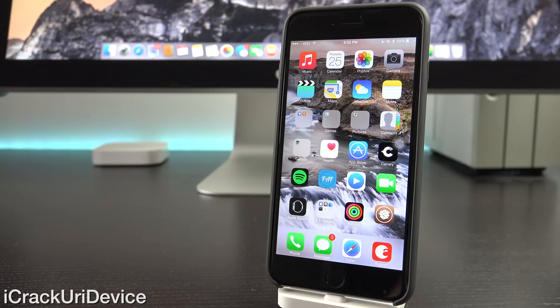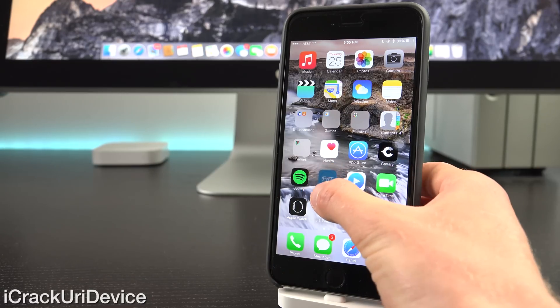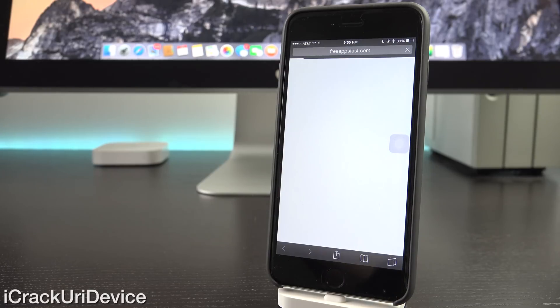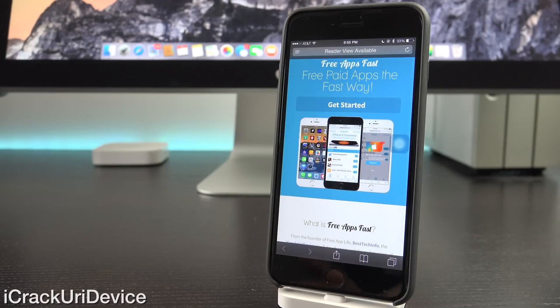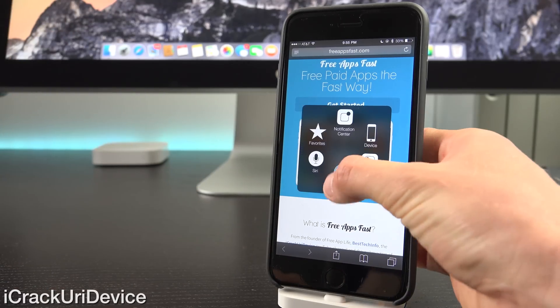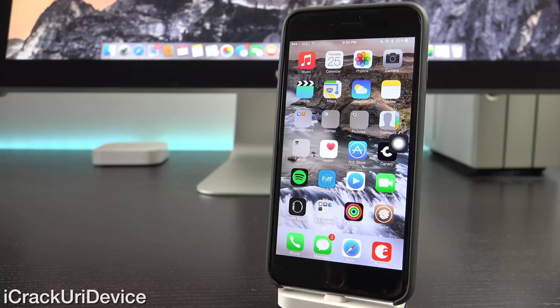I hope you guys liked this video. If you're interested in winning a brand new iPad Air 2, just be sure to navigate to freeappsfast.com inside of Mobile Safari. Once you do, sign up, come back here, rate this video up, and leave a relevant comment down below in the comment section. I'm also interested in hearing which tweaks you guys are most excited about, so just let me know that in the comments. And if you want to be updated more often, such as when I release new videos covering various things like jailbreaking, just be sure to like me on Facebook and follow me on Twitter. Also click that subscribe button down below next to my channel name if you have yet to.